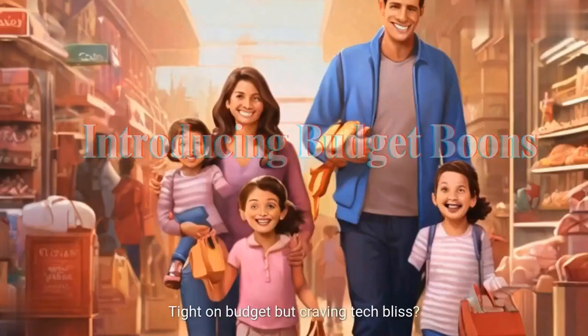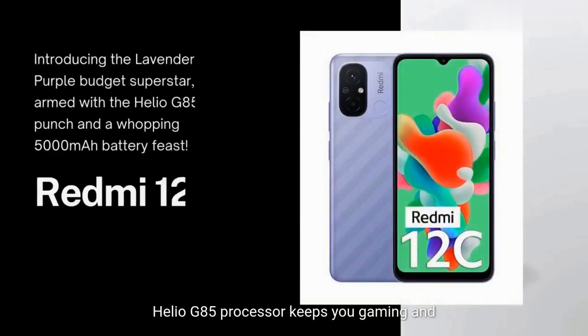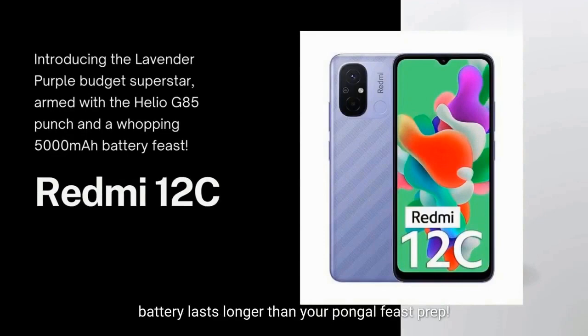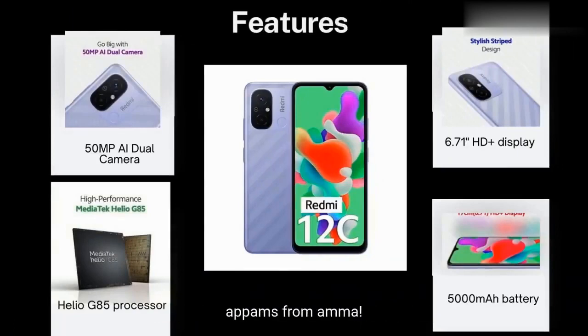Tight on budget but craving tech bliss? Meet the Redmi 12C. This lavender purple beauty isn't just eye candy — it packs a punch. The Helio G85 processor keeps you gaming and streaming seamlessly, and the massive 5000mAh battery lasts longer than your Pongal feast prep. Now at just Rs. 6,999 with a whopping 50% discount, it's like an extra helping of sweets from Amma. See the 6.71-inch HD+ display come alive with vibrant colors, capture stunning Pongal moments with the 50MP camera, and enjoy smooth multitasking with 4GB RAM. This tech treasure is your gateway to gaming, entertainment, and more — all at a price sweeter than Jalebi.